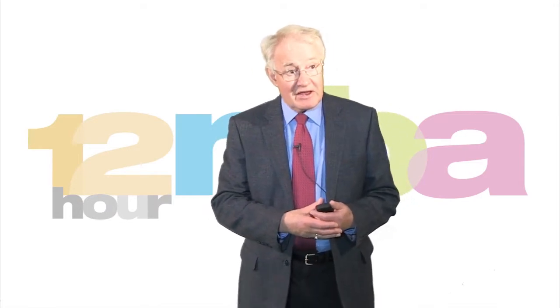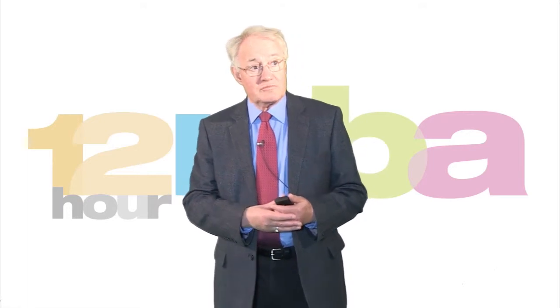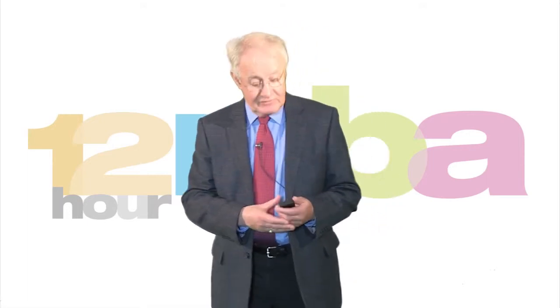We're now ready to move into the clinical development process itself. We've done all our planning, we've done all our pre-clinical testing, and we can start moving forward to the exciting point of putting our new compound into human beings for the very first time.